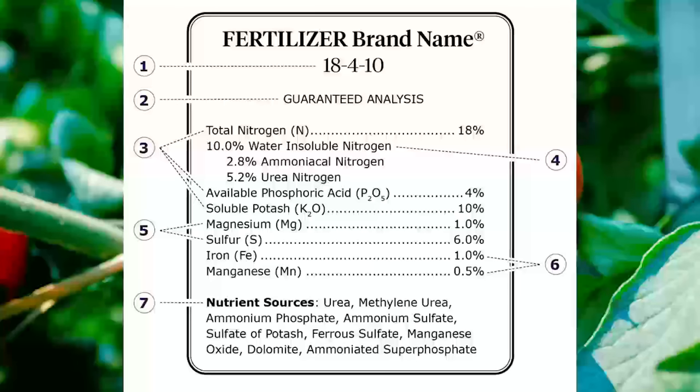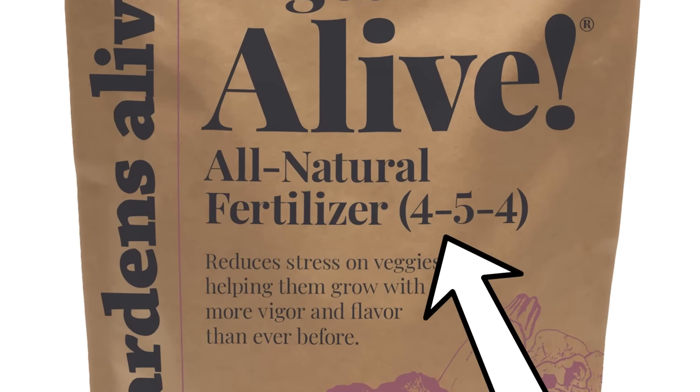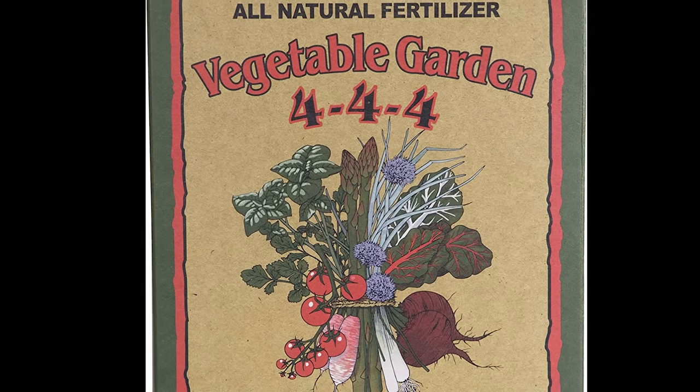Typically, the inert material is a nutrient carrier that aids in the application of the nutrients. A complete fertilizer contains all three primary macronutrients, and a balanced complete fertilizer is going to contain equal amounts of all three.